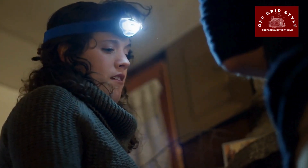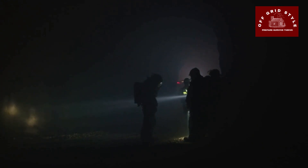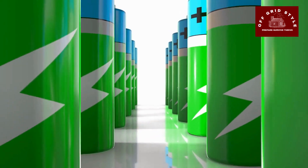Illumination Tools — flashlights and headlamps. Reliable lighting is essential for nighttime navigation and activities. Pack extra batteries and consider solar options as well.